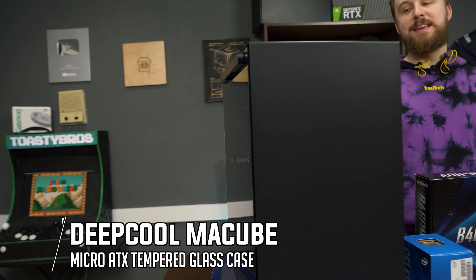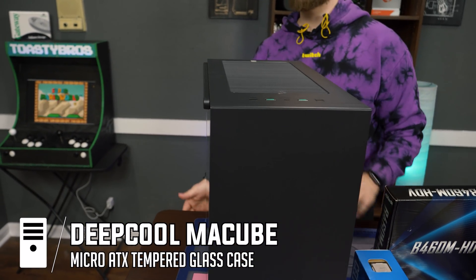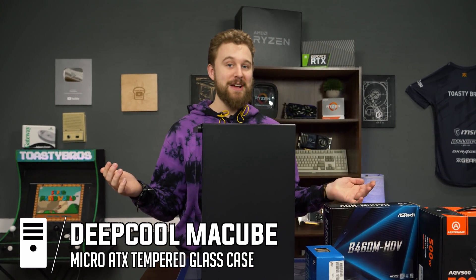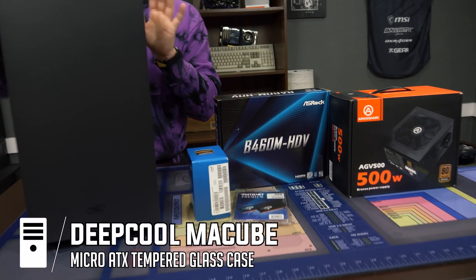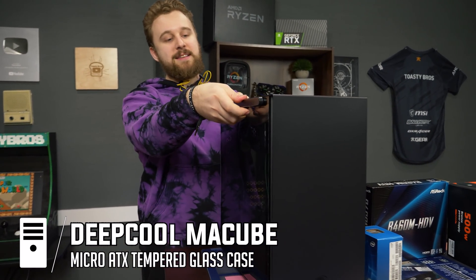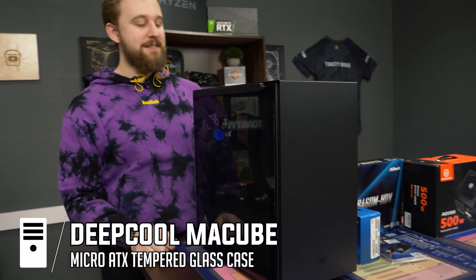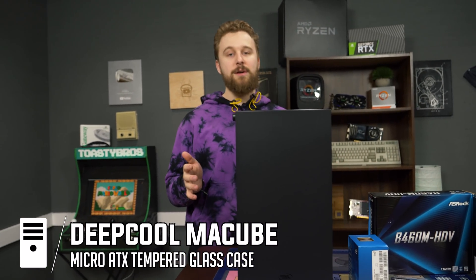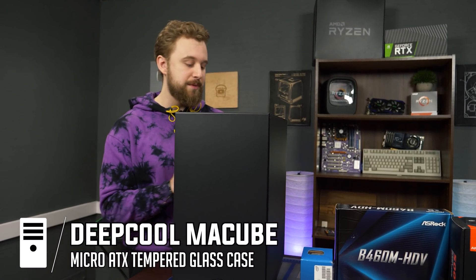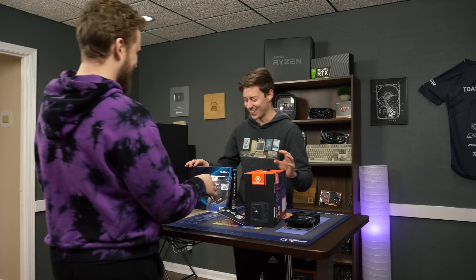This is the Deepcool McCube 110 case — special thanks to Deepcool for sending it over. It comes in around $50. No RGB, sorry to disappoint. The main concept of this video is the Celeron, and we just want to do in-depth testing. The McCube 110 is awesome because of this magnetic side panel — you just pull it off, no thumb screws required. Very clean. It's a micro ATX build — basically the micro ATX equivalent of the McCube 210, one of our favorite cases. Very well built. Now let's not waste any more time and build this monstrosity.